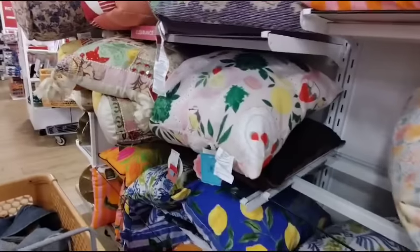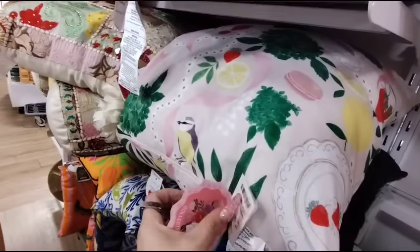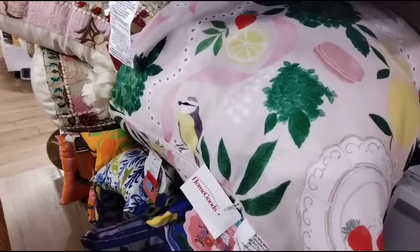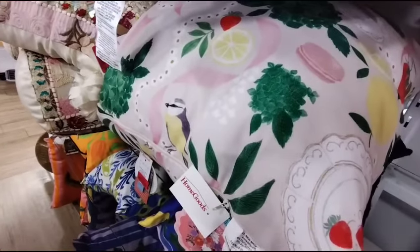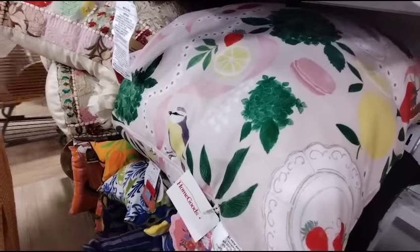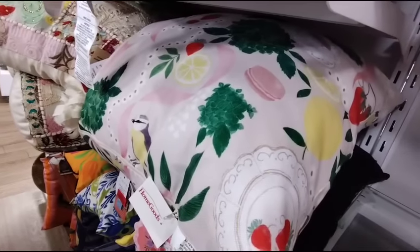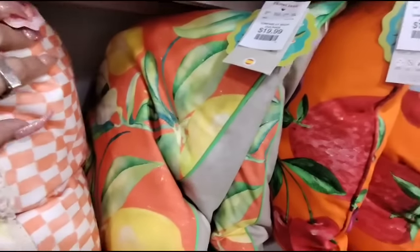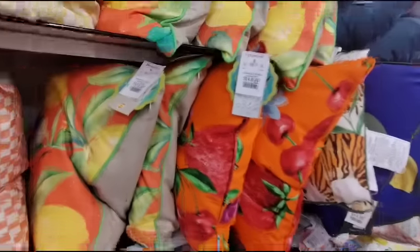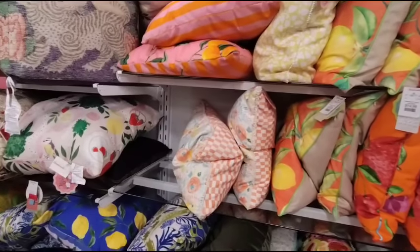Look at how gorgeous this one is — this has macaroons, it has lemons, it has a little bit of everything. $49.99 — oh my gosh, wow. Yeah, that's a wild price for that piece. I mean, it's nice, most definitely. And then this is $19.99. These are only $14.99 — that's not bad at all. Looking forward to seeing what they're going to be getting for 4th of July — that's really what I'm waiting for.